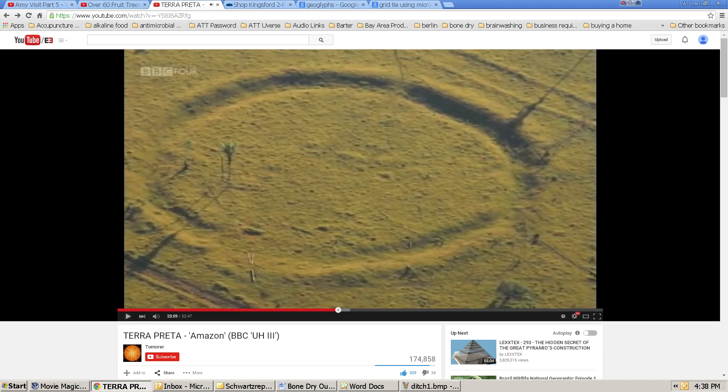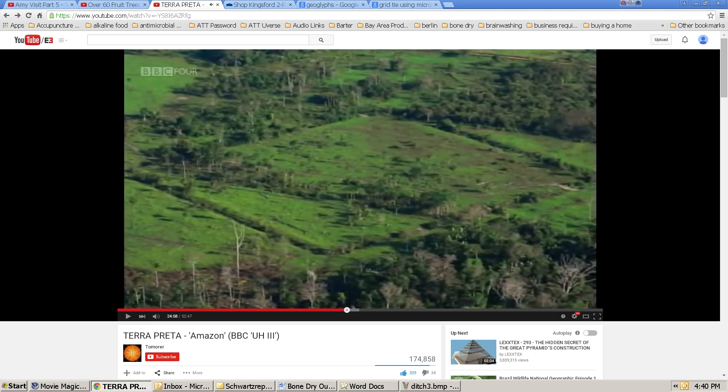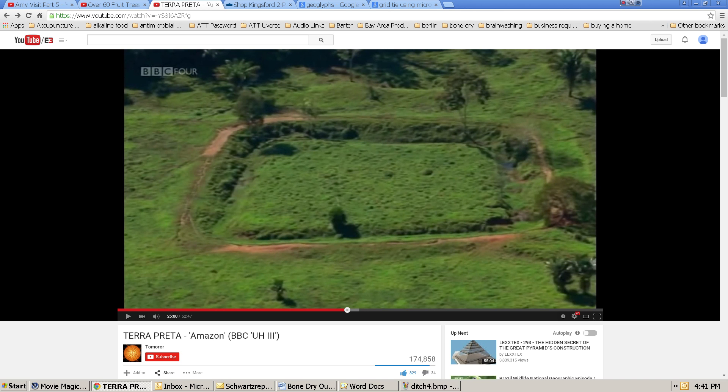But when I looked at them because of my interest in rainwater harvesting, the first thing that popped to my head is that these things have a much more practical use. In the Amazon, the rainfall tends to be seasonal, and if people are going to live in some of these areas, they have to somehow store water to keep their farms and gardens going during the dry season. These structures, which are basically ditches, are an excellent way to do that.